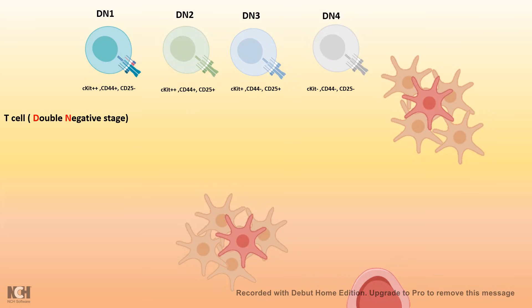For example, in the DN1 stage, C-kit is high and CD44 is present, whereas CD25 is not present. If you compare this to the DN4 stage, C-kit, CD45, and CD25 all go down. Based on the expression of these markers, you can categorize them into specific phases. We'll discuss these phases in more detail in a different video. For simplicity, let's think about the double negative stage as a unified stage.